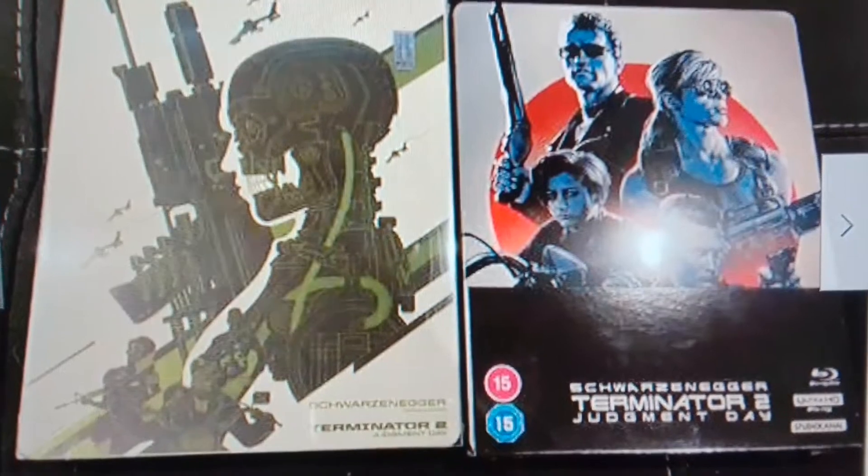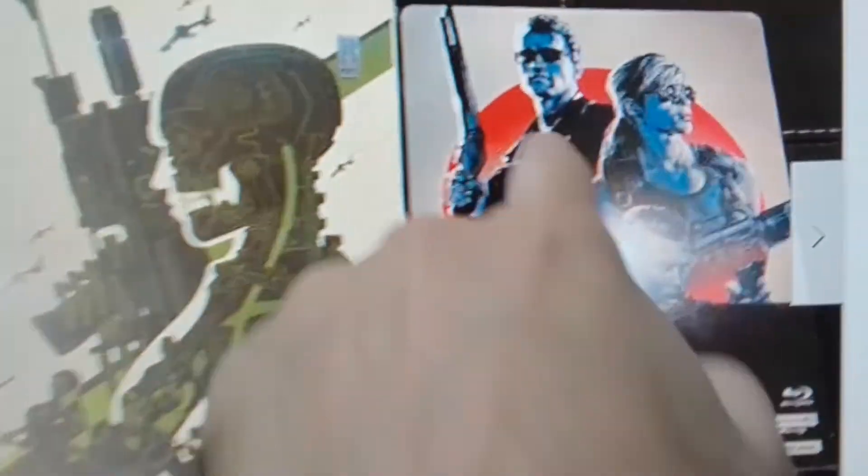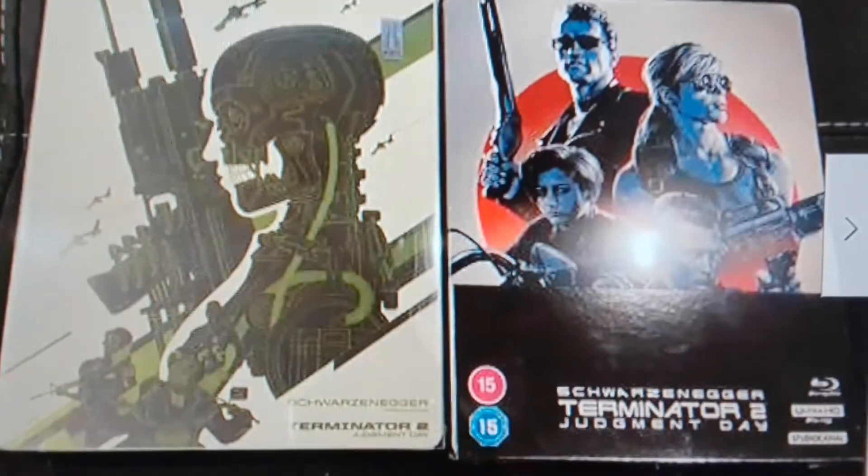Cool edition — I've got this one here, I haven't got that one. Cool artwork.